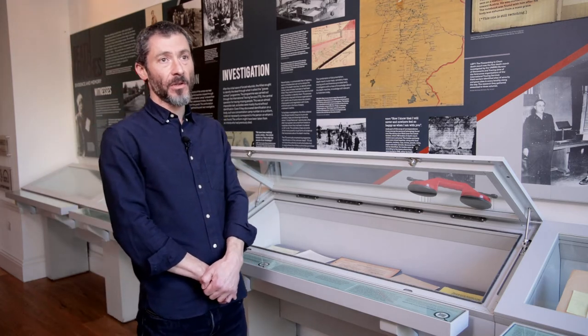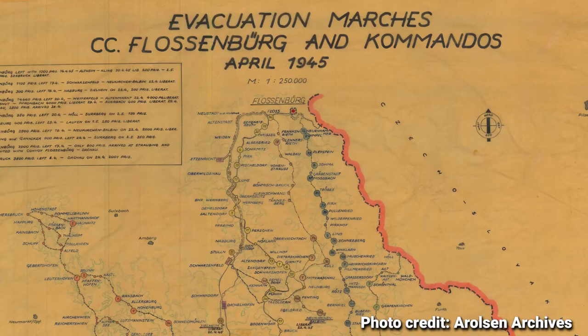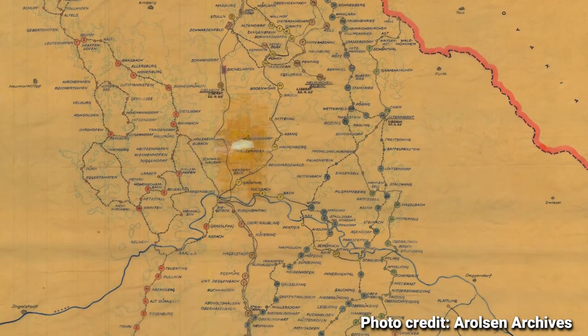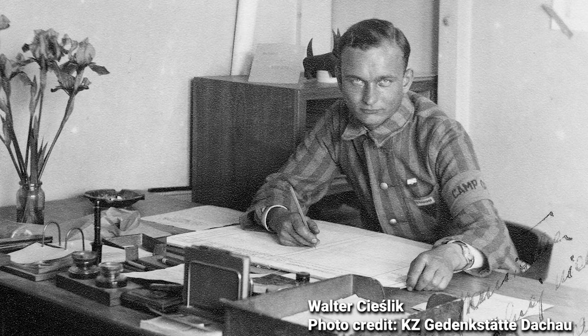The Allies established the Central Tracing Bureau — the body that later became the International Tracing Service — and one of the first things it did was to send workers out into the field to retrace the steps of the death marches. They reproduced maps such as this one of the death march from Flossenbürg, showing in great detail where inmates passed through, and also tried through a programme called the Graves Recheck programme to identify dead bodies. Former inmates themselves also set up committees to help people trace relatives; one of the most important was established at Dachau by former Polish inmate Walter Czeschlik.